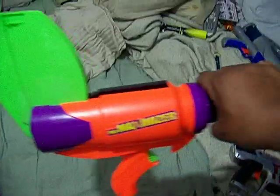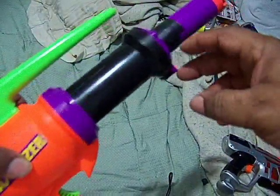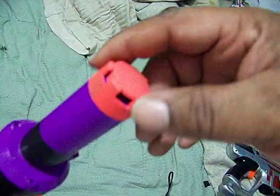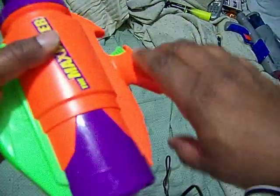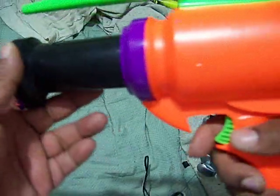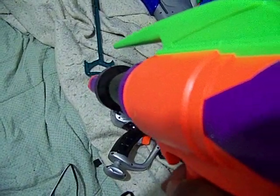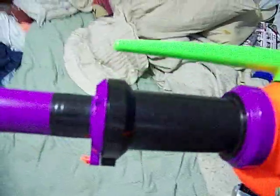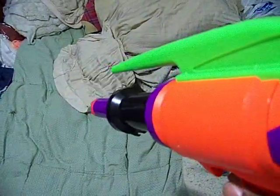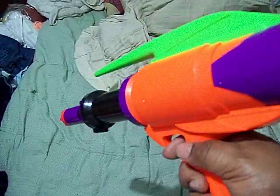Here's what you do — you've probably seen this before. Pull it back and look at the size of that thing, that's just insane. I haven't modded this or anything, I only put tape on here. You're not gonna be able to hear this, but this thing is insane — it's really loud and really powerful.